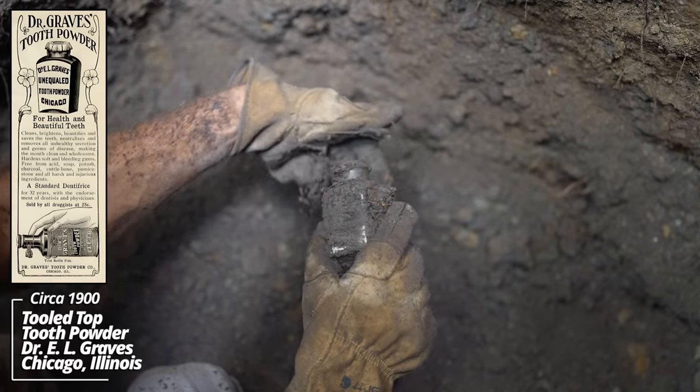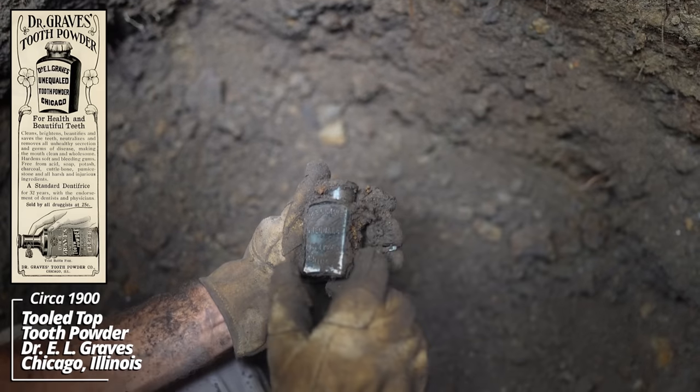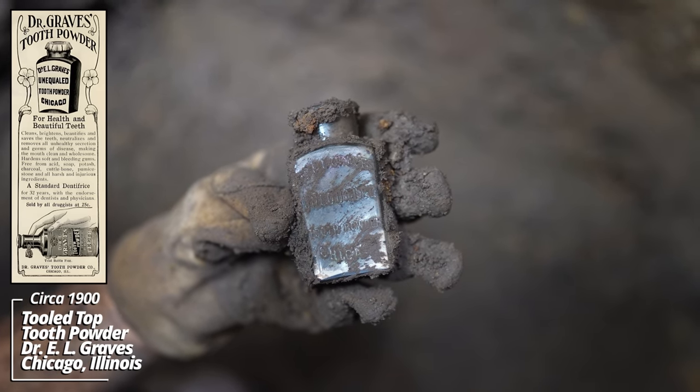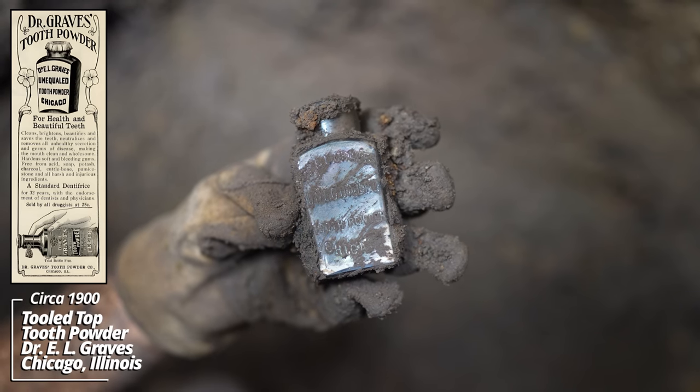And another tooth powder. I don't know if this was the equivalent of toothpaste or something to prevent decay. It's got good age though — same 1900 to 1905 range.